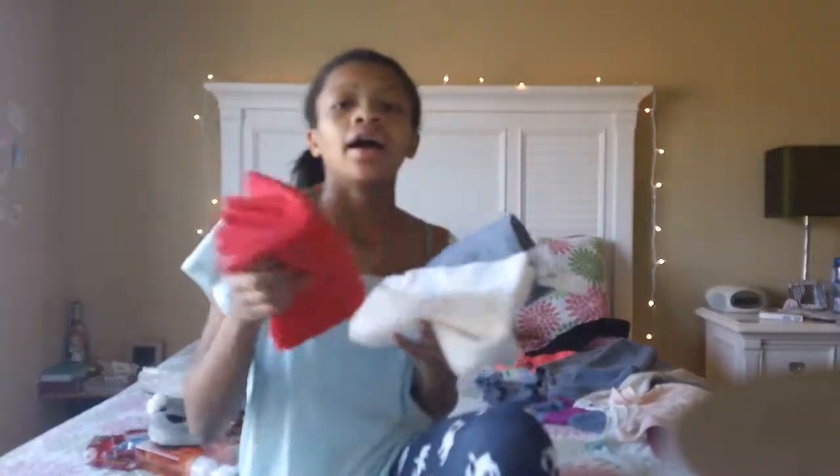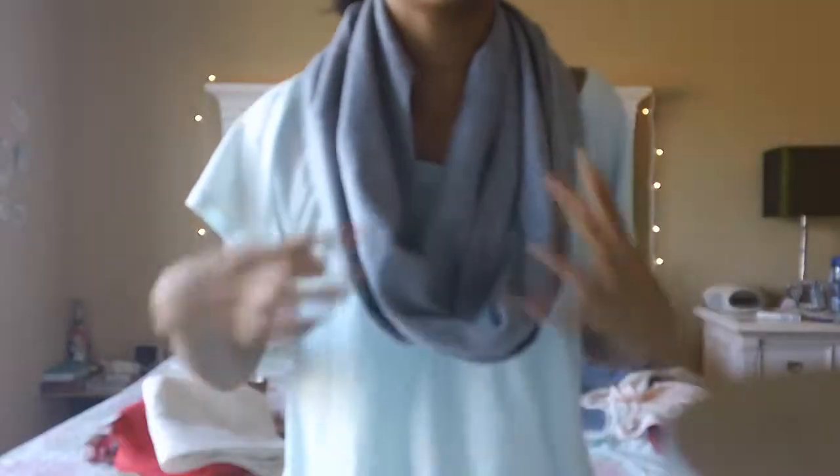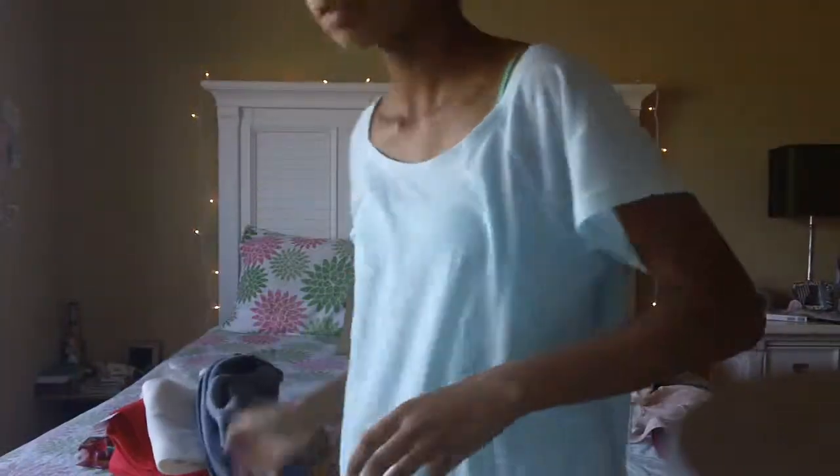Then I got three infinity scarves — one is red, one is white, and the other is gray. They're all the same except different colors and they're so soft. I actually don't want to take it off. Then I got some gloves — they're navy gloves from Forever 21. They're the ones where you stick your hands through and then unbutton and flip over — so cute.